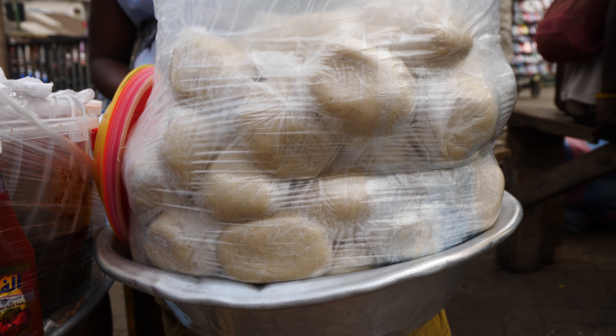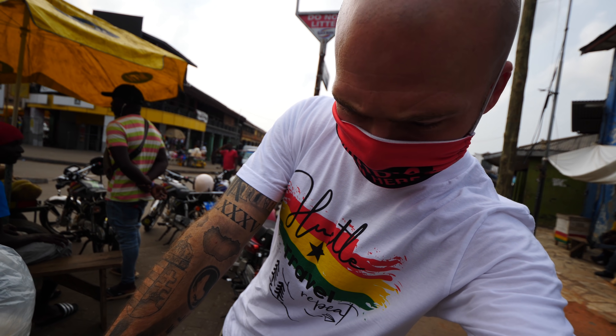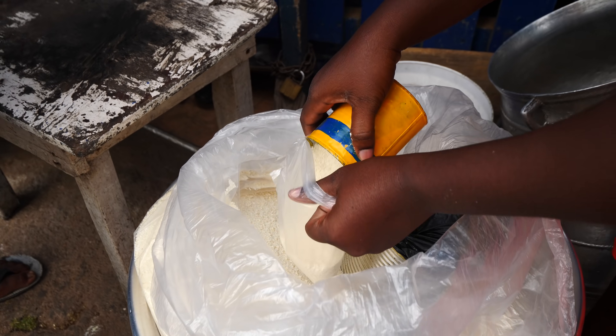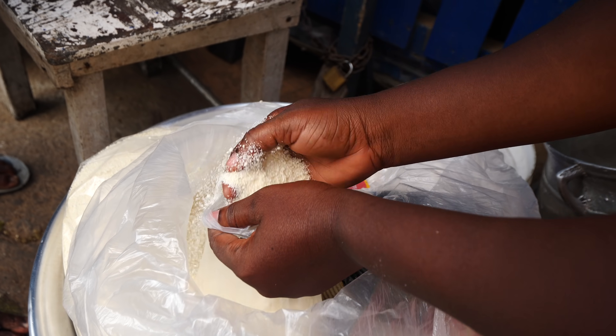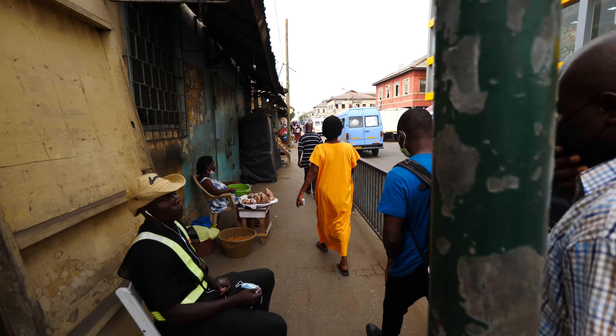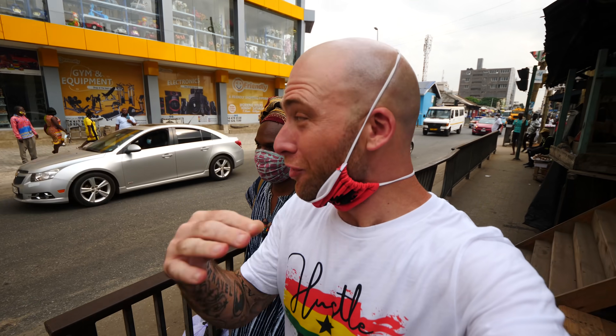You mix that with some spices, some fish — this is chicken, right? Yeah. And this is like a fishing community, so you always have fish. Here in Accra, you'll find roadside vendors everywhere. Roadside vendors are everywhere in Ghana — every single place, every street you walk on, you'll see roadside vendors.